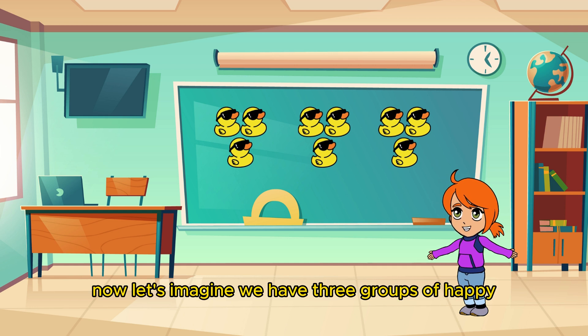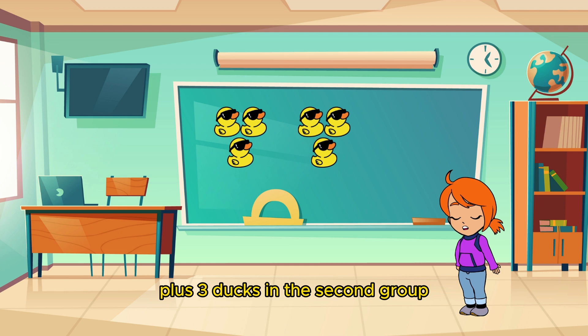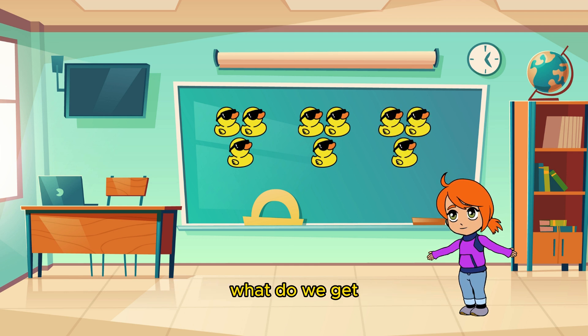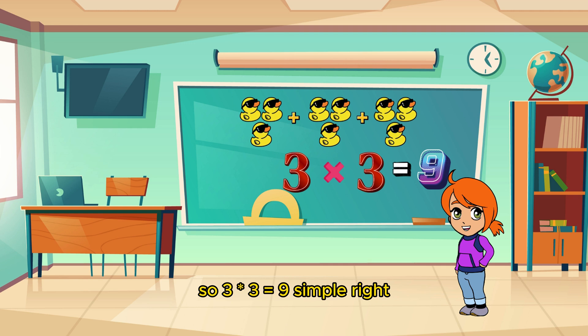Now let's imagine we have three groups of happy little ducks. How many ducks do we have in total? Let's count together. Three ducks in the first group, plus three ducks in the second group, plus three ducks in the third group. What do we get? That's right! Three groups of three ducks each gives us nine ducks in total. So three times three equals nine.